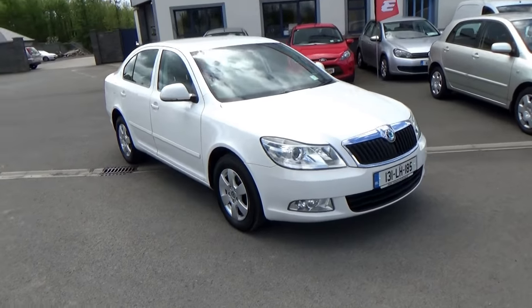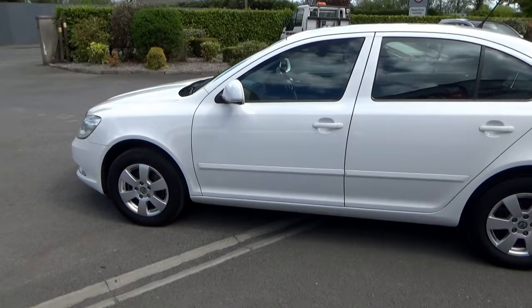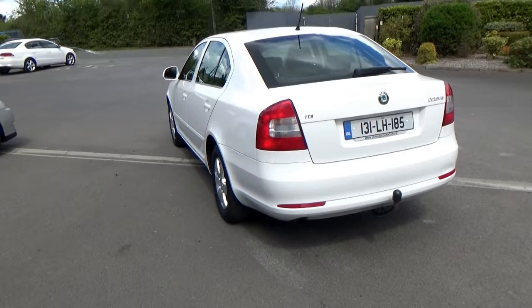Hello and welcome. Today we'll give you a brief presentation of our 131 Skoda Octavia. This is a 2 litre model, so it's a higher brake horsepower and a more renowned engine. Six speed gearbox, 140 brake horsepower.